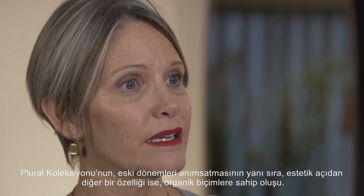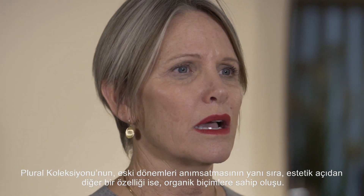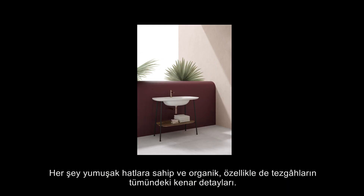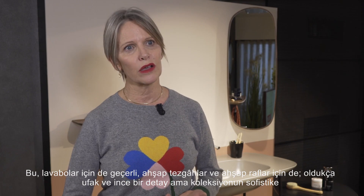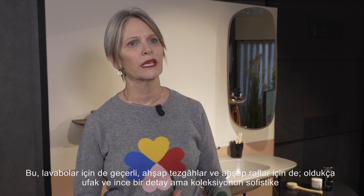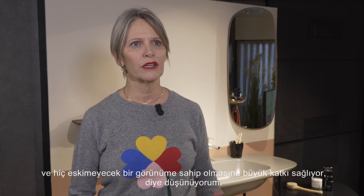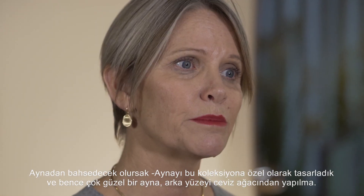Besides the vintage feeling of the Plural collection, one of the main aesthetic features are the organic shapes. Everything is very soft and organic, and especially the lip detail on all of the counters. This follows through on the sinks, on the wooden countertops, on the wooden shelves. It's a very small but subtle detail which really helps the collection become very sophisticated and timeless.